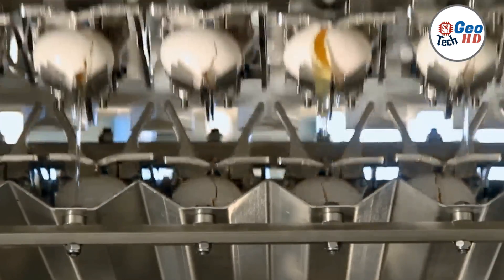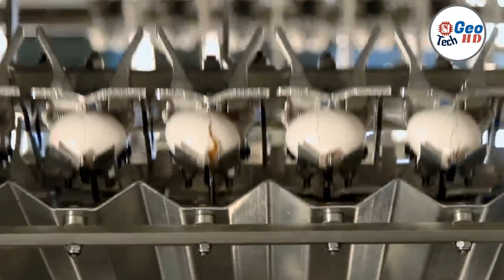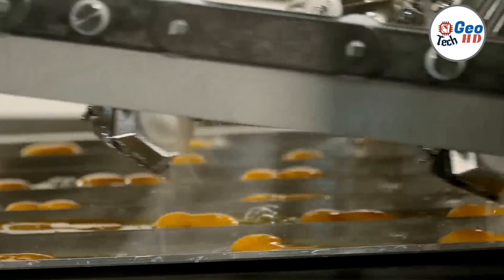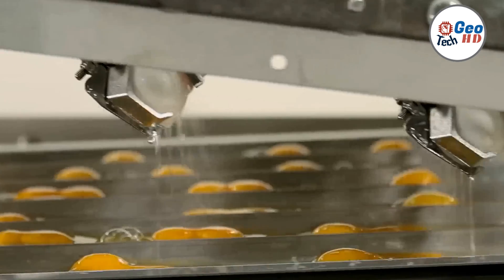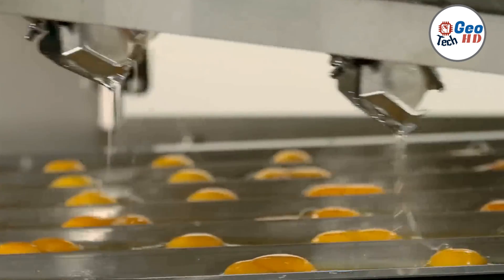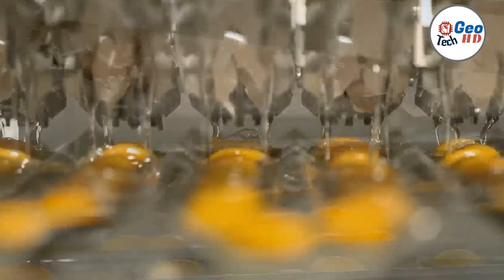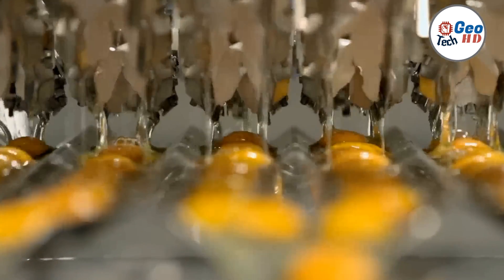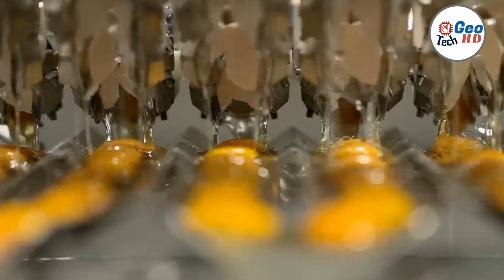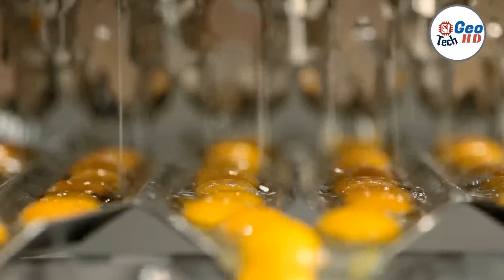At the core of these machines lies their ability to automate the labor-intensive task of breaking eggs. They are equipped with advanced mechanisms that delicately crack the eggs, ensuring minimal shell fragments and no contamination of the egg contents. These machines utilize a combination of suction cups, blades, and robotic arms to crack the eggs with precision and consistency, significantly increasing the speed and efficiency of the egg breaking process and saving time and labor costs for food manufacturers.